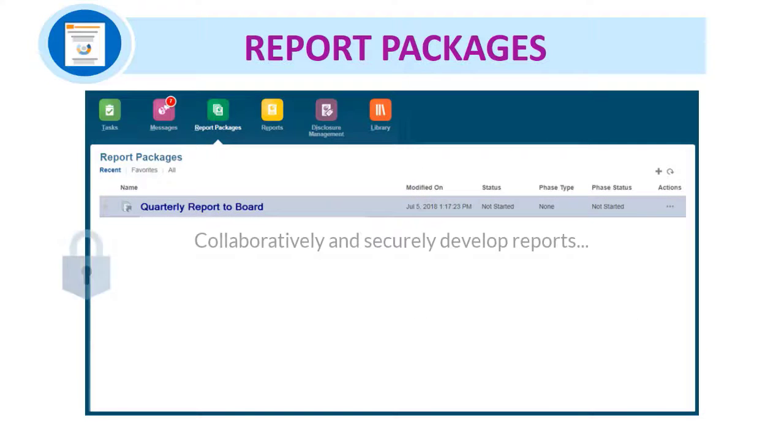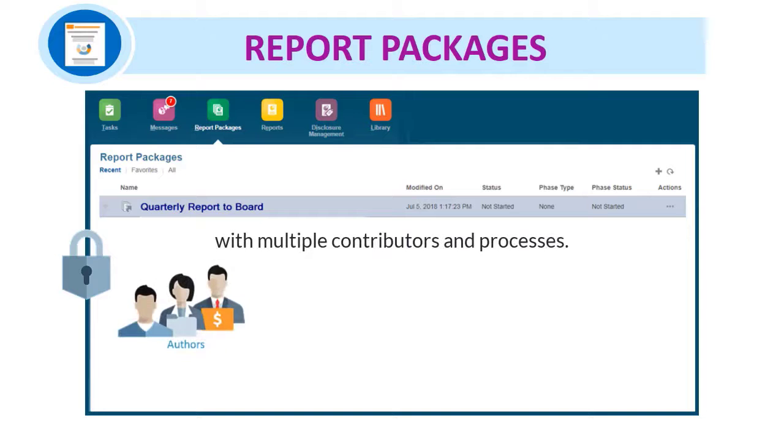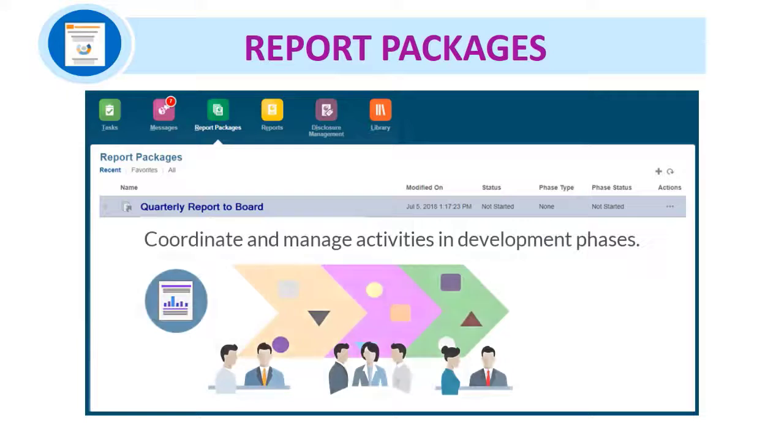Report packages are a convenient way to collaboratively author, review, publish, and distribute financial and management reports that have multiple authors, reviewers, review cycles, and approvers. You can coordinate and securely manage the activities and content of multiple contributors as reports progress through the author, review, and sign-off phases.